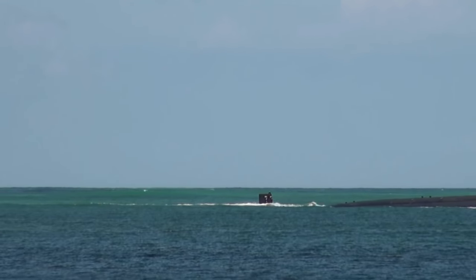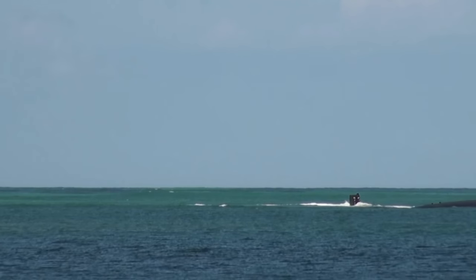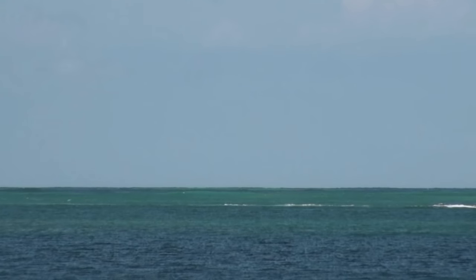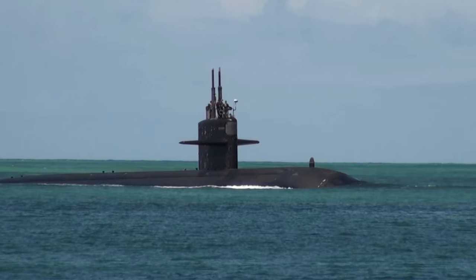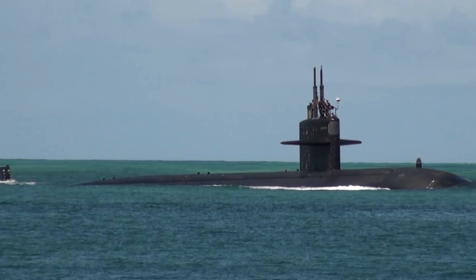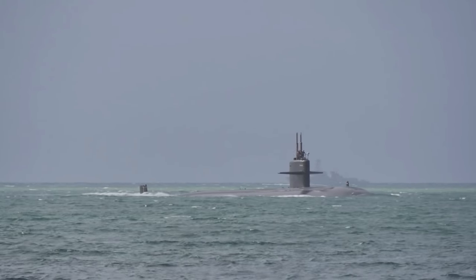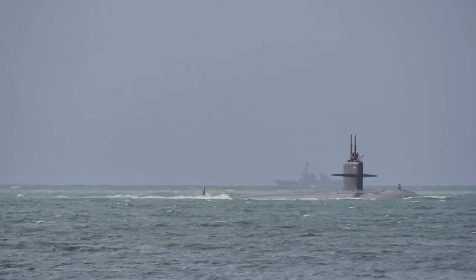Last but not least of the attack submarine classes is the Los Angeles-class. Again, one nuclear reactor and one shaft. It is 360 feet long or 109.73 meters, with a beam of 33 feet or 10.6 meters. Displacement is approximately 6,900 tons. It can go at 25-plus knots. It has a crew of 16 officers and 127 enlisted sailors. It can carry Tomahawk cruise missiles with VLS tubes for SSN-719 and later, Mark 48 torpedoes, and 4 torpedo tubes in total.